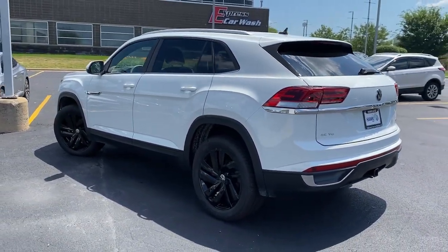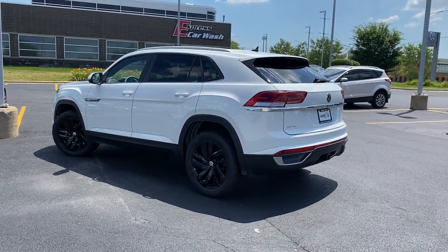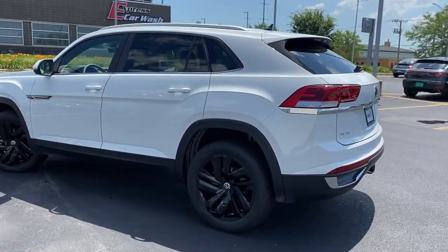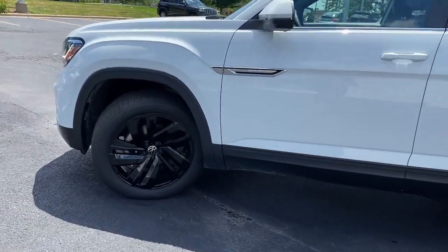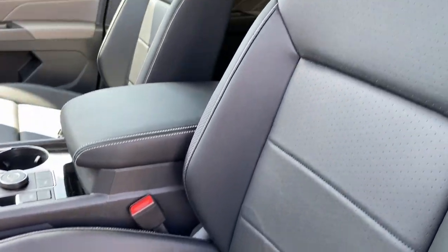Hands-free liftgate, all-wheel drive, keyless entry, backup camera, power liftgate, remote engine start, adaptive cruise control, keyless start, heated mirrors, satellite radio.